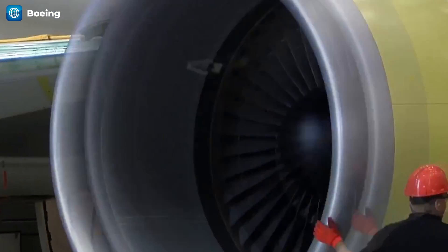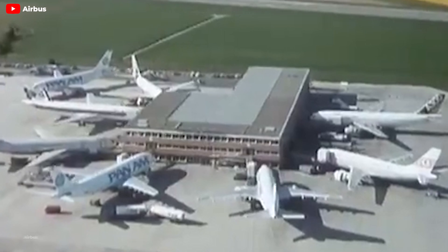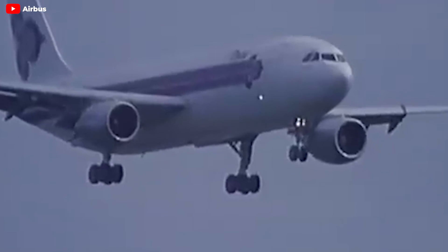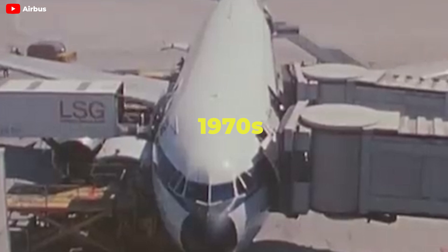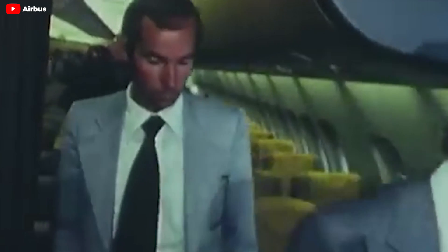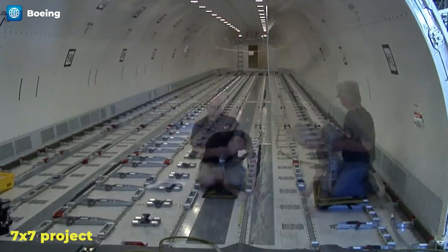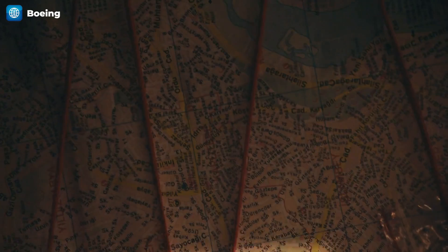One interesting thing was that the 767 was originally planned to have a third engine on its tail. This concept was revised after Airbus introduced the twin-jet design with the A300 in 1972. By the mid-1970s, partly due to the A300's success, the twin-jet configuration had become the norm for commercial planes. The 7X7 project targeted the mid-size, high-density market, focusing on routes between major cities.